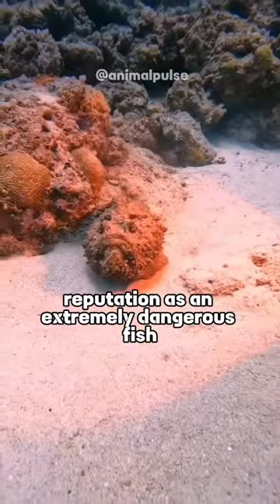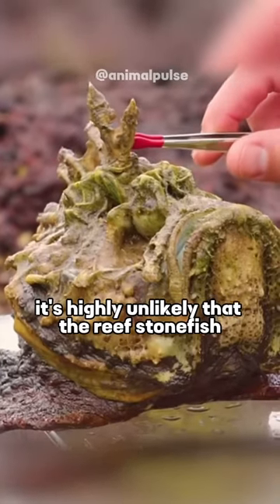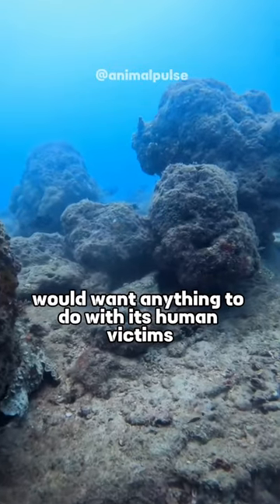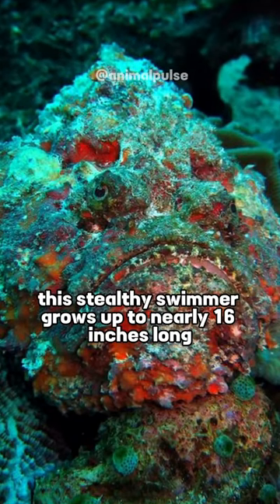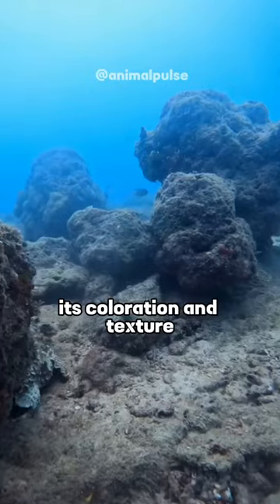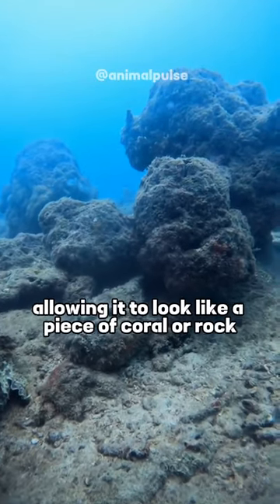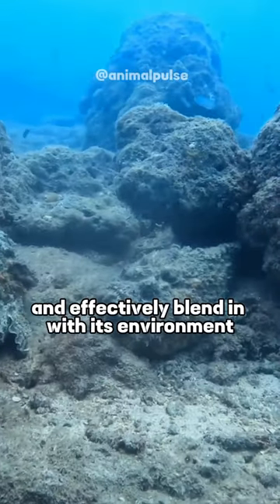Despite its well-deserved reputation as an extremely dangerous fish, it's highly unlikely that the Reef Stonefish would want anything to do with its human victims. This stealthy swimmer grows up to nearly 16 inches long and typically lies in wait for prey, its coloration and texture allowing it to look like a piece of coral or rock and effectively blend in with its environment.